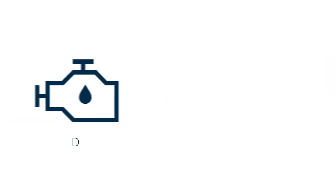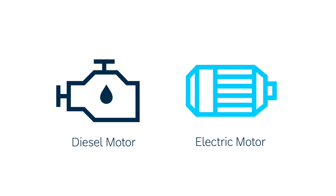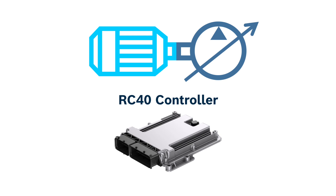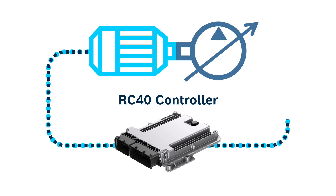Our software supports both diesel and electric machines, and we can control our pump in three modes: fixed displacement mode, variable displacement mode, or, if we also have electric motor control, we can optimize efficiency by controlling the motor speed and pump displacement simultaneously.